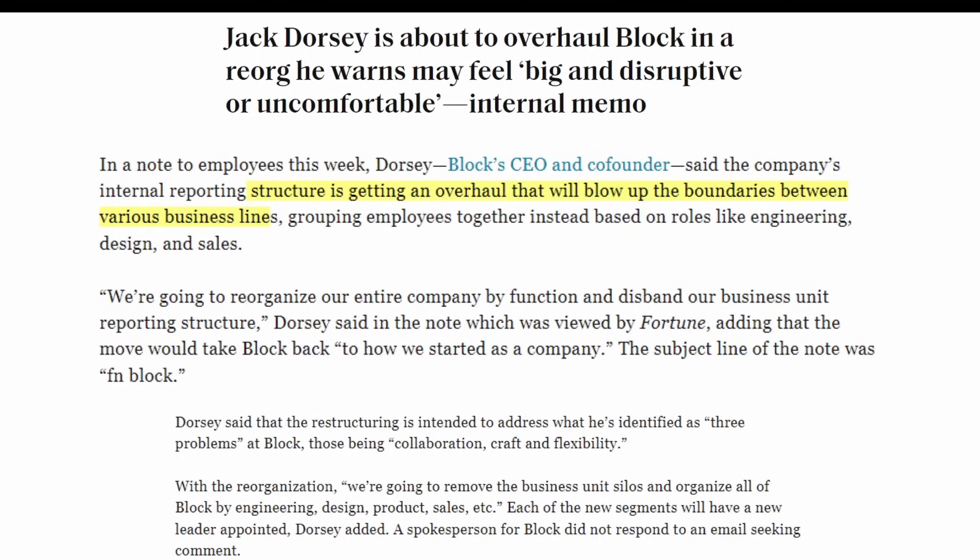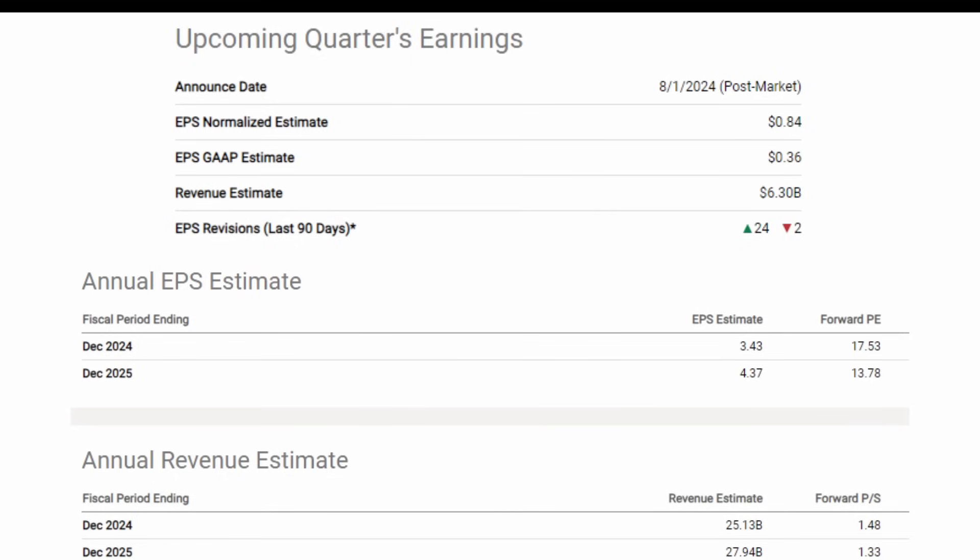This is basically what Zuckerberg did a long time ago, but Block under Jack Dorsey's leadership is somewhat late to it. With the reorganization they'll remove business unit silos and organize all of Block's engineering, design, product, and sales under new segment leaders. This is great for shareholders. As for coming quarter expectations: non-GAAP EPS 84 cents, GAAP EPS 36 cents, 24 upward revisions and 2 downward, revenue estimate $6.3 billion. EPS for 2025 is $4.37 — a forward PE of 13.78, quite cheap for a company growing this fast.